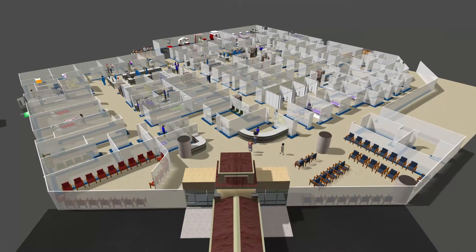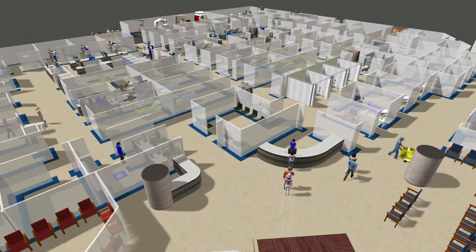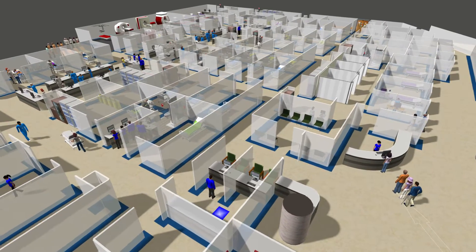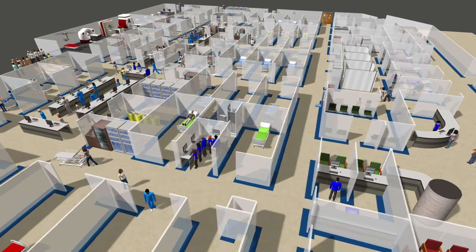The FlexSim Healthcare model you see here was created by Baptist Health South Florida. They wanted to investigate the impact of rising emergency department visits, and this model allowed them to do just that by testing a few what-if scenarios.